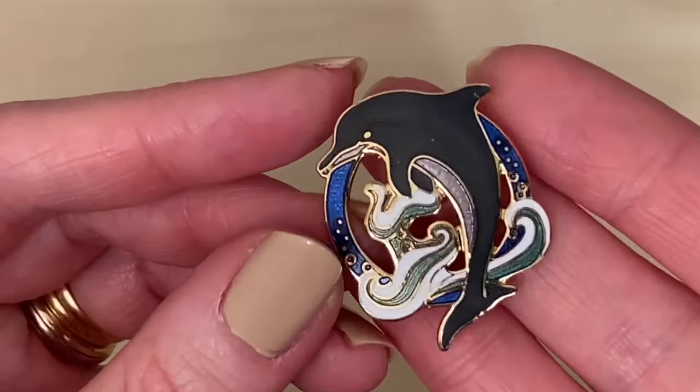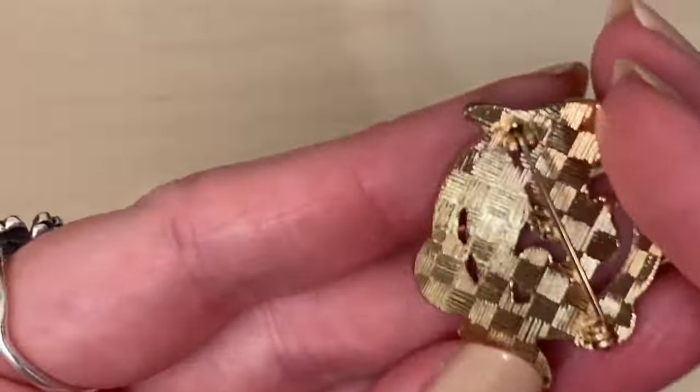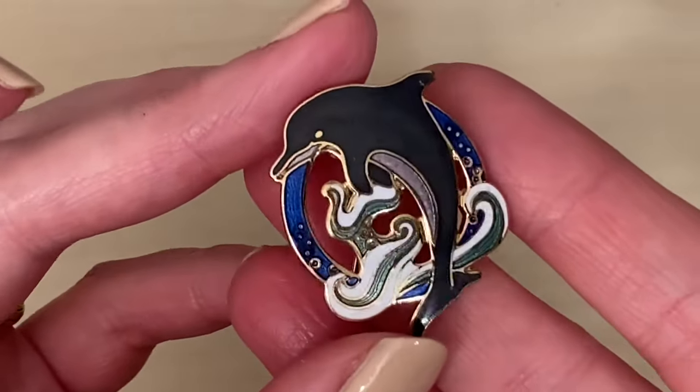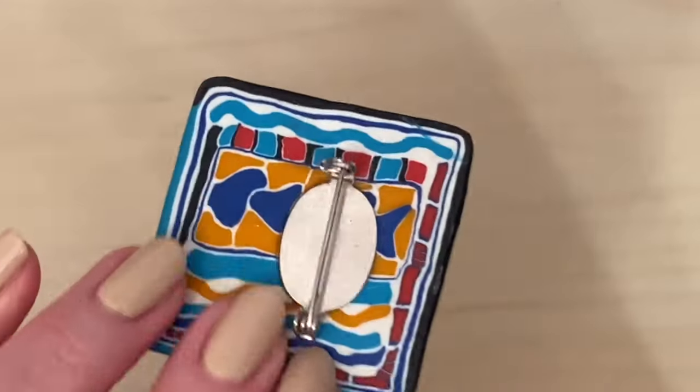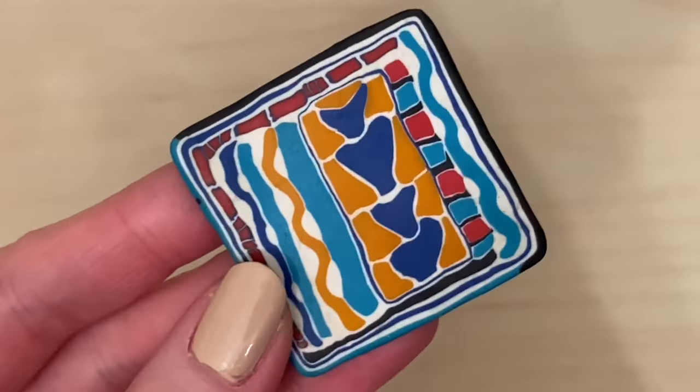They had some brooches as well. I picked up this lovely one — I thought it was Sea Gems but it's actually a Fish and Crown one, for a pound. That was quite sweet. And this one my mum fancied — that's going to go in with her Christmas presents. It's polymer clay, like Fimo.